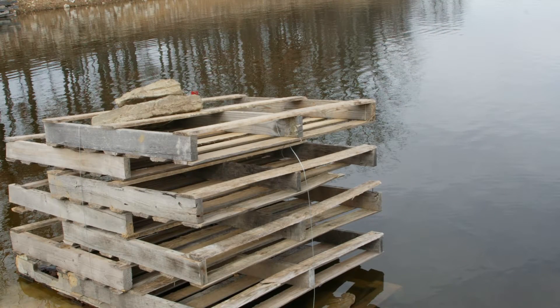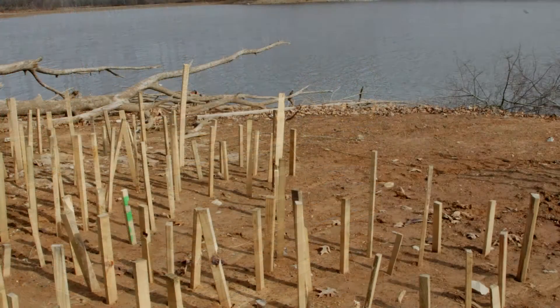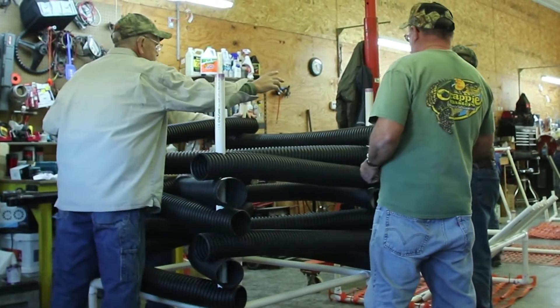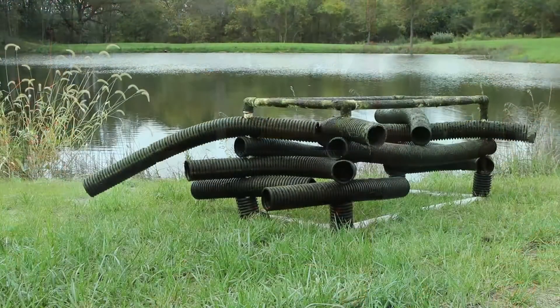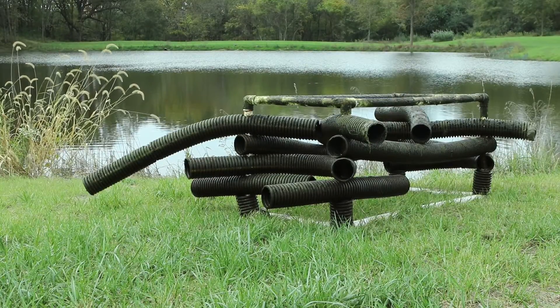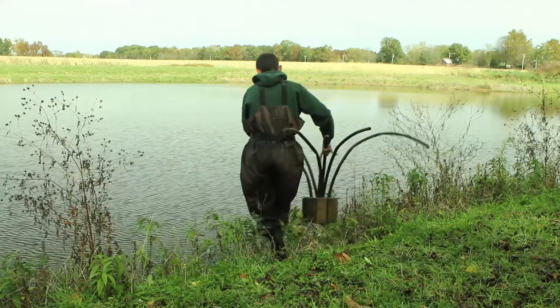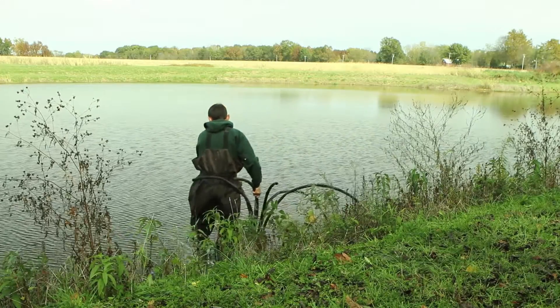One is man-made, which includes things like brush piles, pallets, and stake beds. PVC structures and plastic structures include things like the Georgia Cube, a whole host of marketed structures, and other do-it-yourself type structures that might include irrigation pipe and concrete. They have some limitations in that they don't provide a significant increase in the primary productivity of the pond — they serve primarily as a place to catch fish.